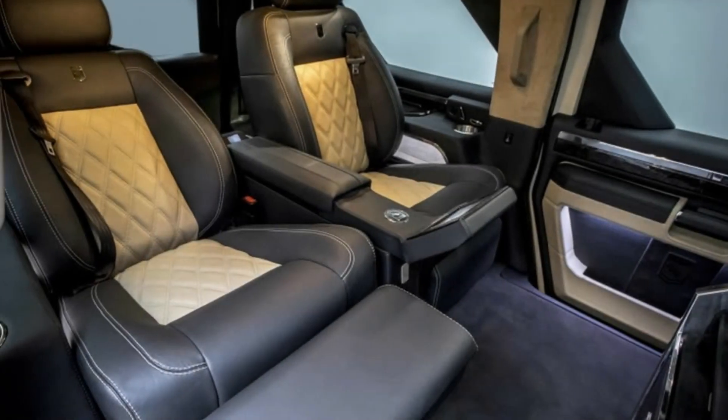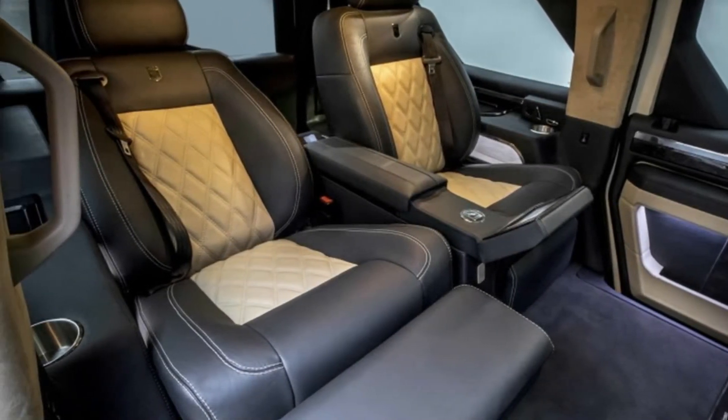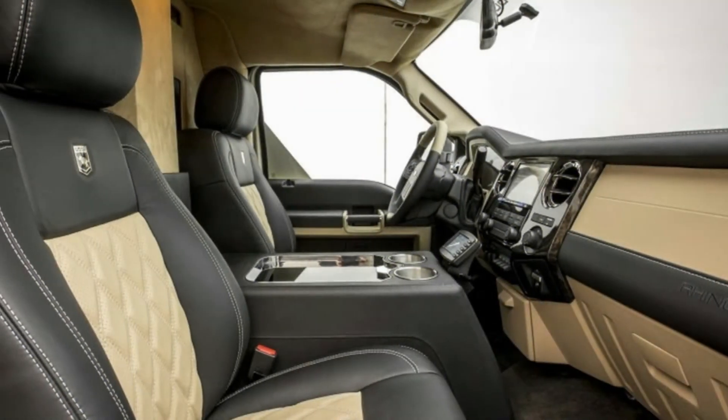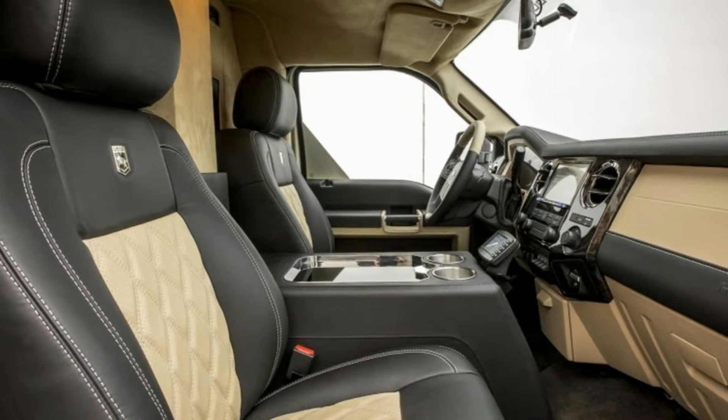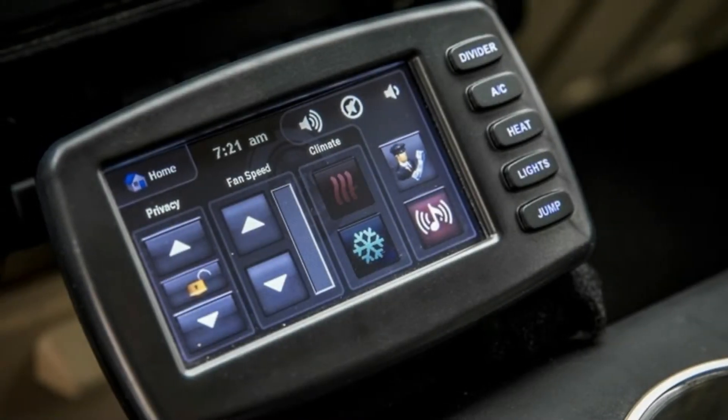The rest of the Rhino GX Executive is pretty much the same as any other Rhino GX. It can be ordered with either a 6.7-liter Power Stroke turbocharged diesel V8 or a 6.8-liter naturally aspirated V10. All of them are fitted with 4-wheel drive and a 6-speed automatic, and they roll on huge 38-inch tires.